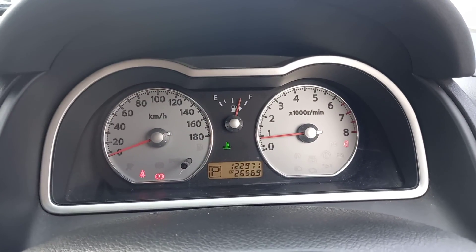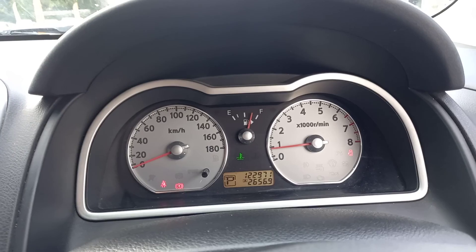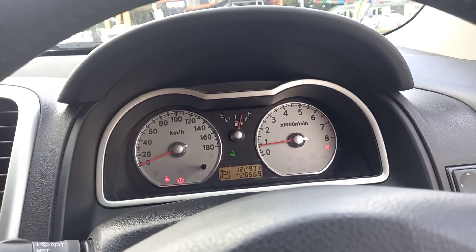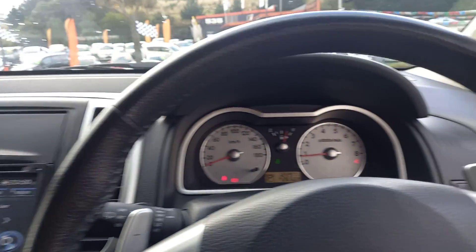Look at those k's — only done 123,000 k's — and will be sold with a fresh warrant, fresh service, two keys, six month yard warranty, and service with a smile. So if you want a great wagon at a great price without breaking the bank, with a four and a half star fuel rating, come have a look at this Nissan Wing Road today.